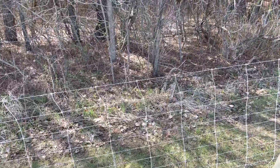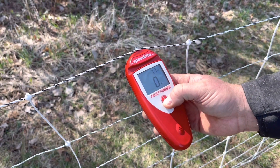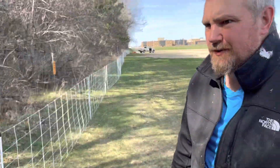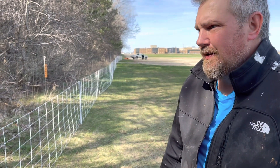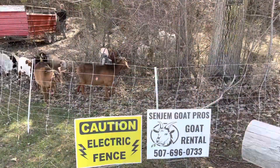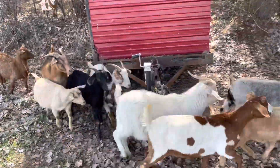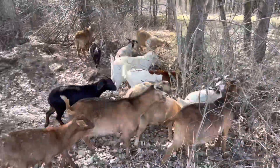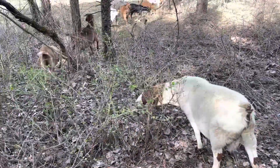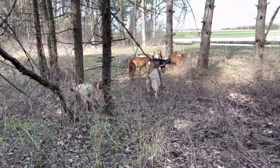You should check your fence — we already did this, but we have a digital fence tester that tells the voltage. We're reading 7.7 kilovolts. That's plenty to keep the goats in. Anything above 3.3 kilovolts will keep the goats in and the dogs and coyotes out. Let's go.